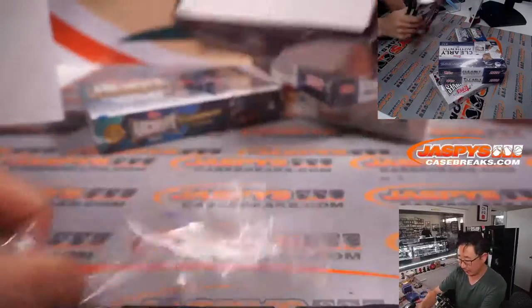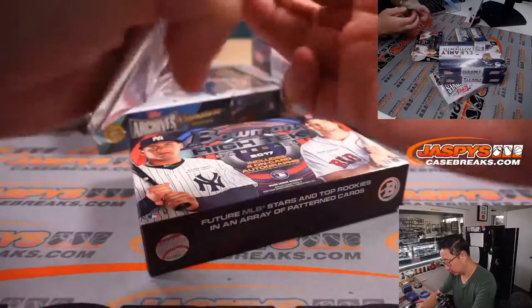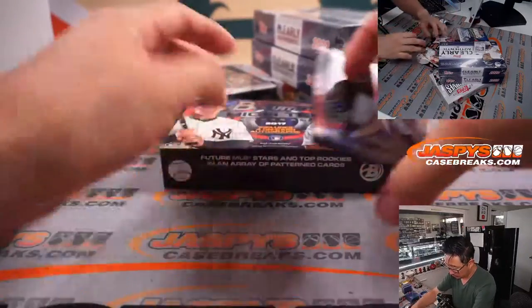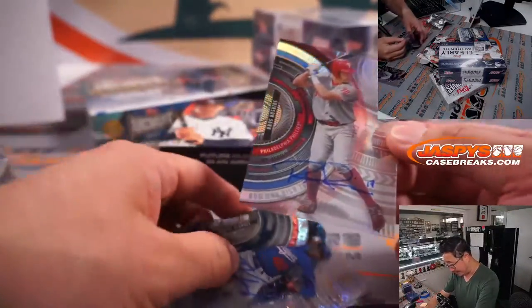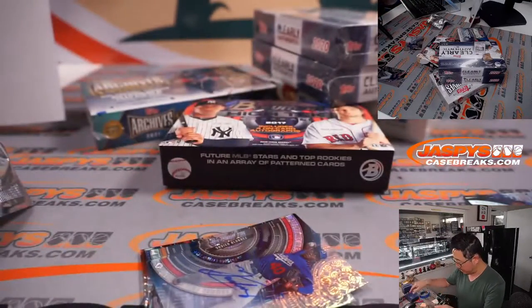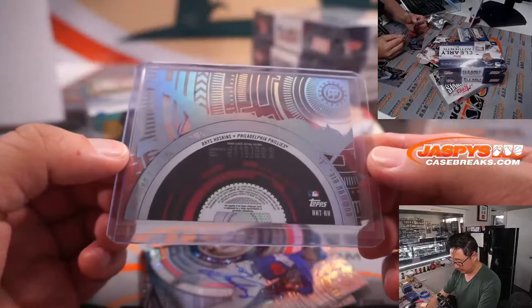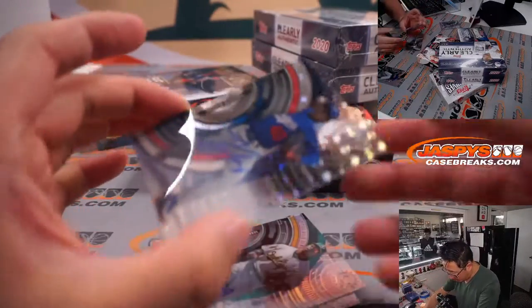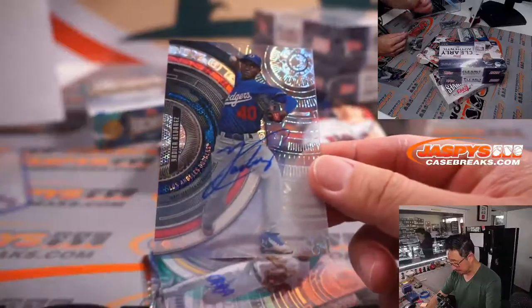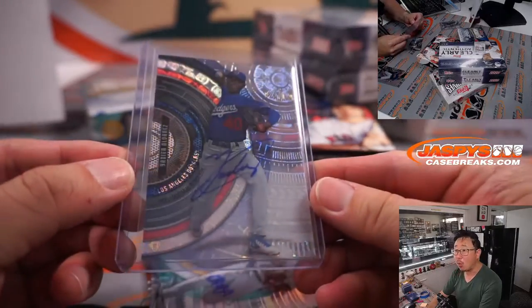We'll do 2017 Bowman High Tech first. And we got a nice Rhys Hoskins — great penmanship on a nice looking card. That'll be for Tim and the Phillies. Nice one for the filler, not numbered but cool looking card. The other autograph is a Dodger — that's Yadier Alvarez. This goes to the Dodgers — that'll be for Stephen Kay. 38 out of 199 on that one.